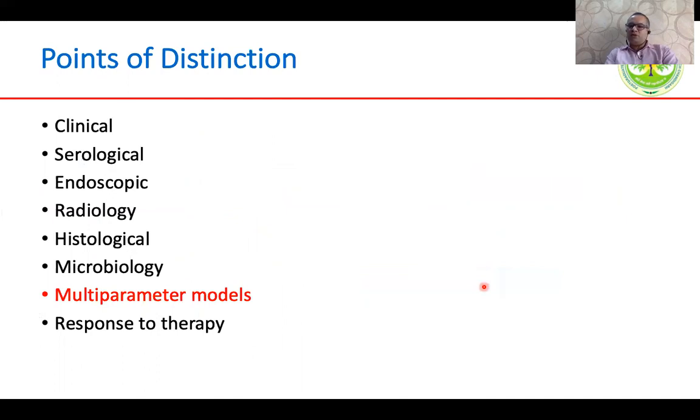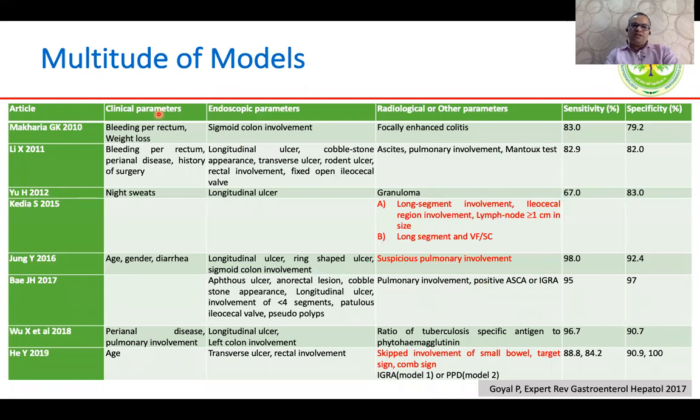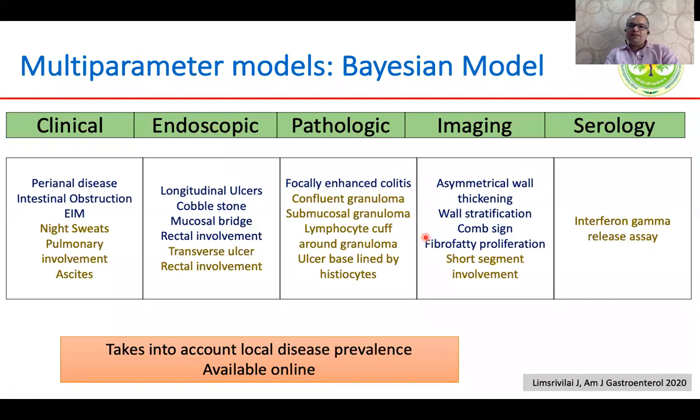Coming to multi-parameter models, a number have been proposed using clinical, endoscopic, or radiological parameters, including some incorporating IGRA and Mantoux tests, and others based on radiological parameters like long segment involvement and the ratio of visceral to subcutaneous fat. These models have been tested at single centers, so their performance outside the cohort where they were created is unknown. One model created using Bayesian analysis incorporated multiple parameters including clinical, endoscopic, pathologic, and serological data; it is available online, takes into account local disease prevalence, and has been tested outside its derivation setting — making it one of the most comprehensive models.